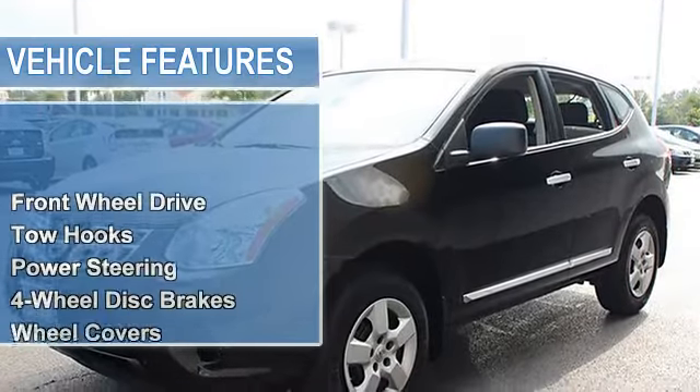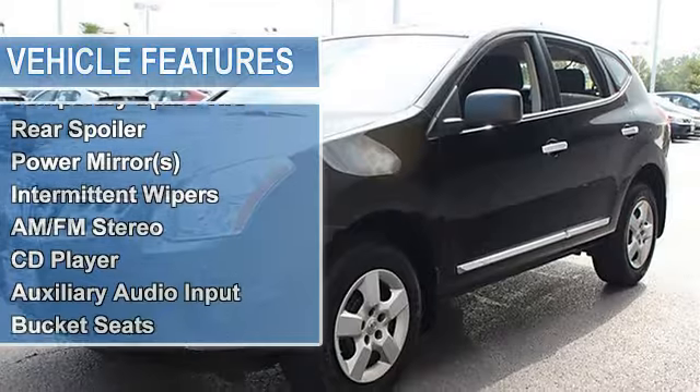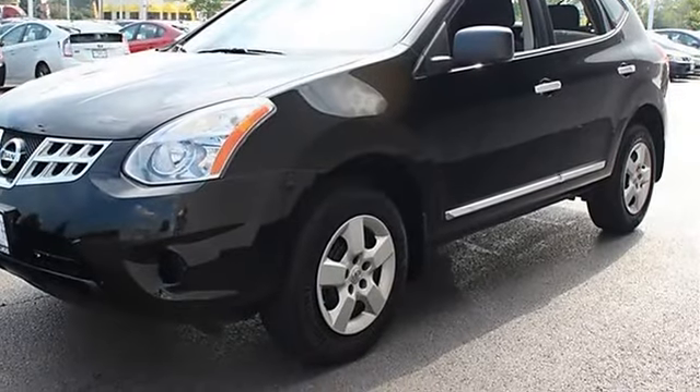Power steering, four wheel disc brakes, wheel covers, steel wheels, tires front all season, tires rear all season, temporary spare tire, rear spoiler, power mirrors, intermittent wipers.